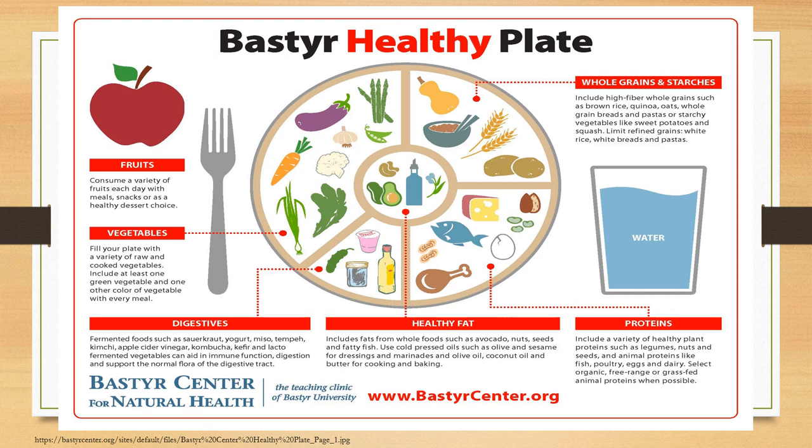Next to it you'll see a little portion — about an eighth of the plate — called digestives. Those are foods that actually contain probiotics, which are bacteria that are good for our gut health. These fermented foods include sauerkraut, yogurt, miso, tempeh, and apple cider vinegar with mother. A good thing to add to support our overall gut health.